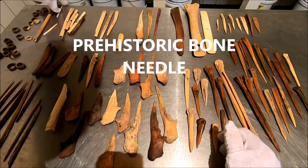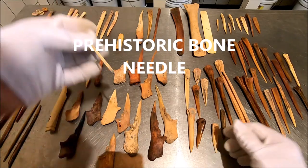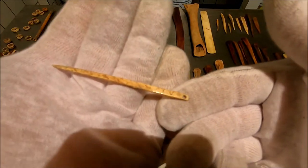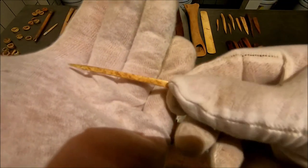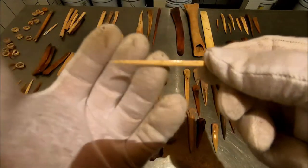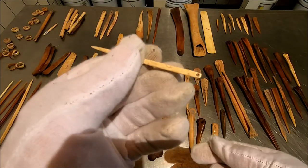I wanted to show you this little bone needle — a fabulous little piece. You talk about good site preservation: there's a little bone needle. Normally that would rot away for sure. Any acid in the soil would destroy that. That's a beauty.